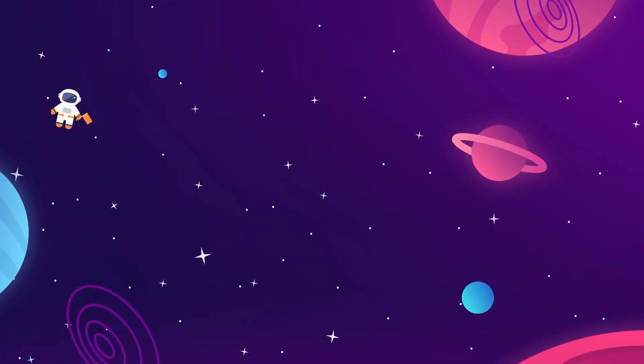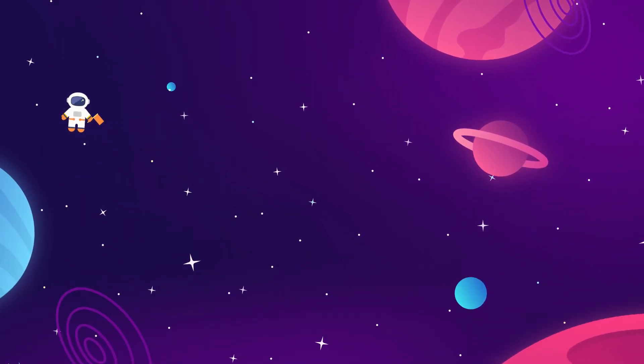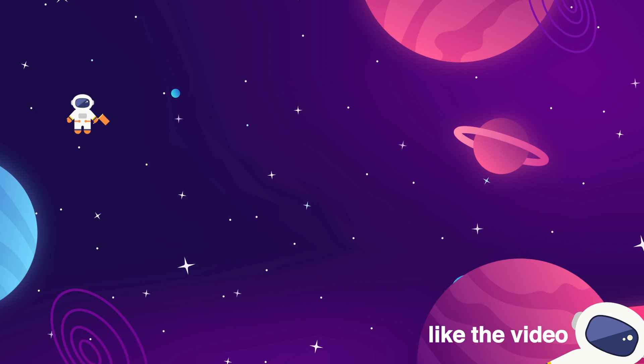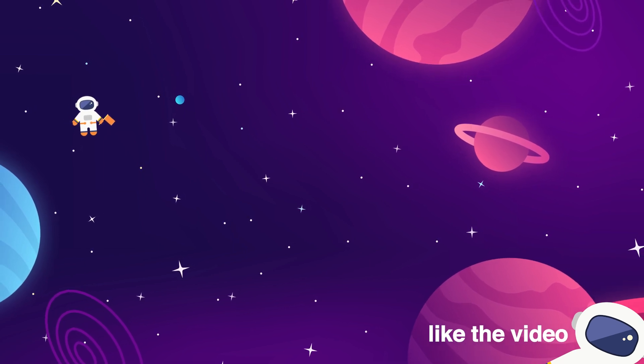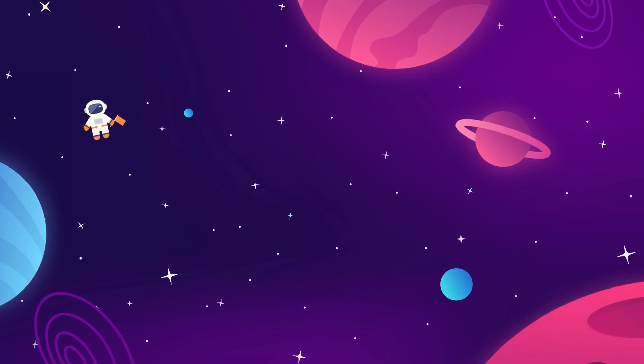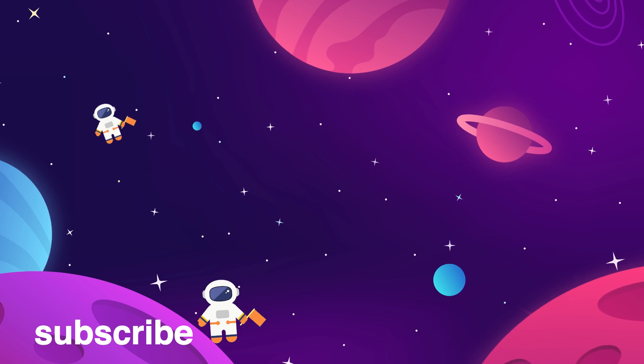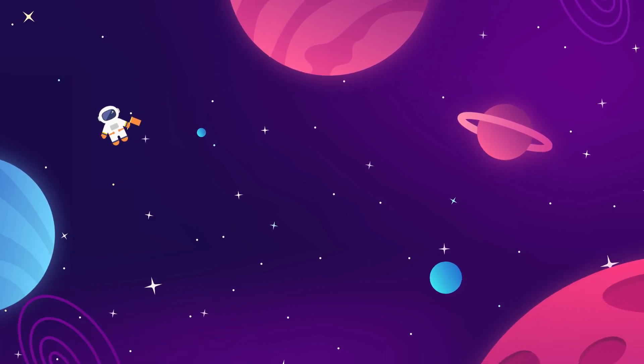Meet us back here every week for more updates on everything aerospace industry and interstellar exploration related. Make sure to give the video a thumbs up if you liked it — that really helps us out. Subscribe to The Space Race for more videos just like this. We do one long-form essay and one news update every week, and if you'd like more, we've got two more on the screen for you right now.